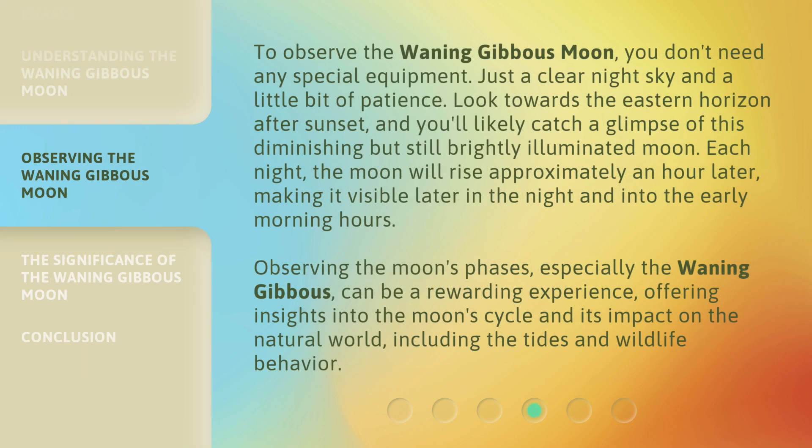To observe the waning gibbous moon, you don't need any special equipment — just a clear night sky and a little bit of patience. Look towards the eastern horizon after sunset, and you'll likely catch a glimpse of this diminishing but still brightly illuminated moon.